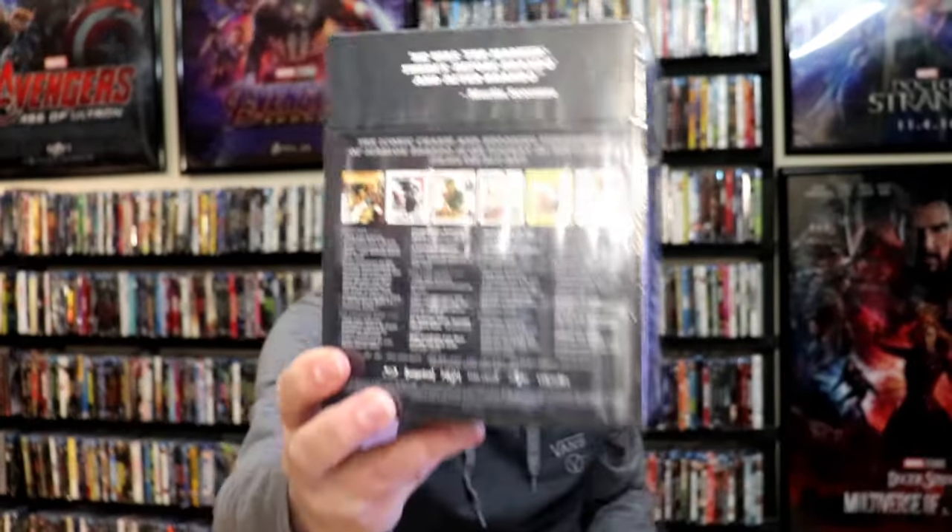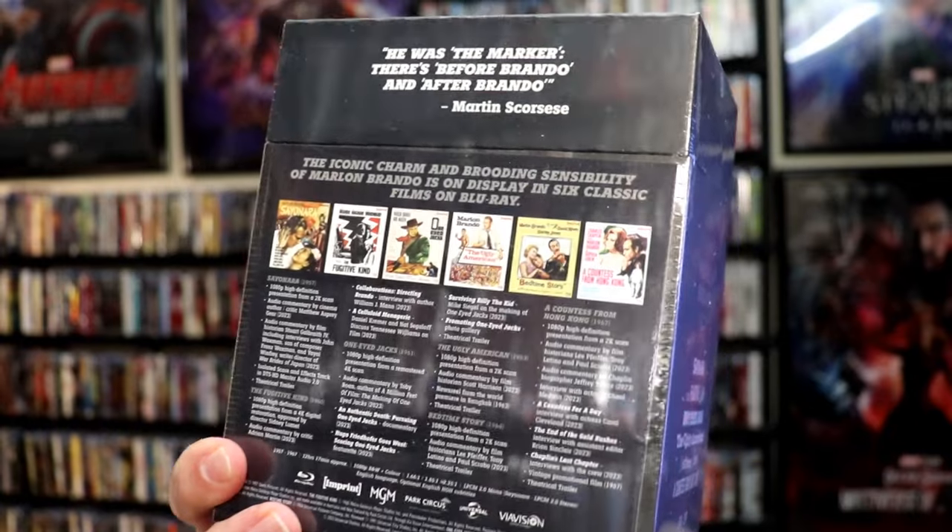From Imprint, from Australia, I've got Islands in the Stream, Lenny, and the Marlon Brando Volume 1 Film Focus Box Set. Very happy to have these box sets — I do like the box sets that they do. It's got a lot of films on it that I didn't have in the collection. That's what I picked up during the last week of December.